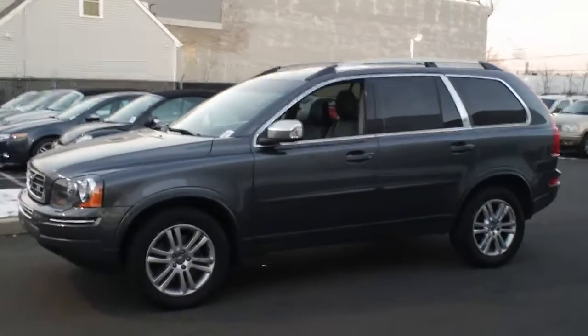Hey Benjamin, here's the 2008 Volvo XC90 that you called about. I just want to shoot a quick video to show you. We have heated front seats as I mentioned to you on the phone, and the sunroof. You'll see the car is in excellent condition.